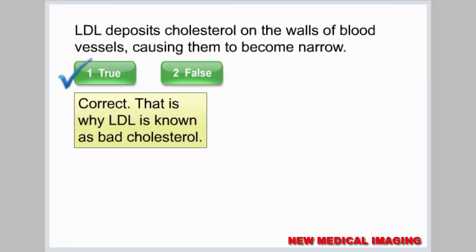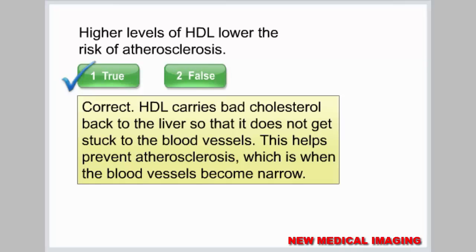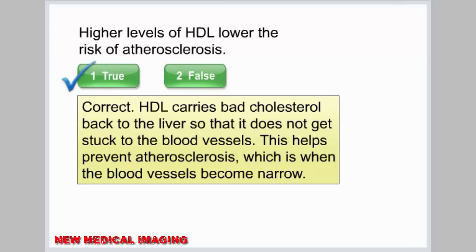That is why LDL is known as bad cholesterol. Higher levels of HDL lower the risk of atherosclerosis. HDL carries bad cholesterol back to the liver so that it does not get stuck to the blood vessels. This helps prevent atherosclerosis, which is when the blood vessels become narrow.